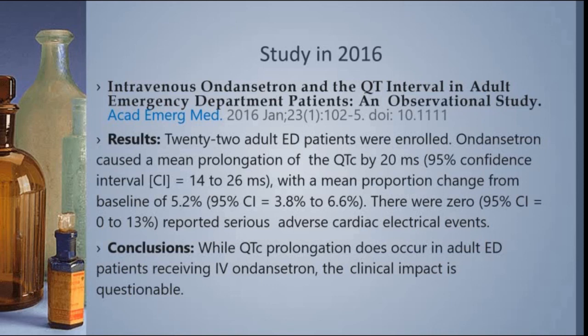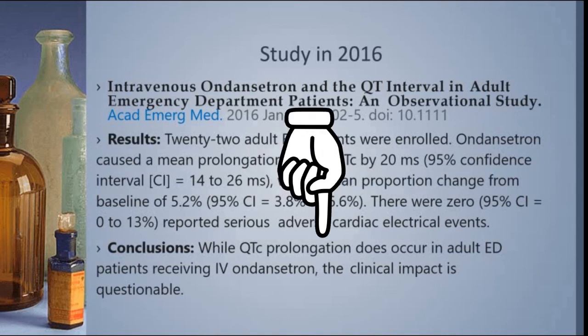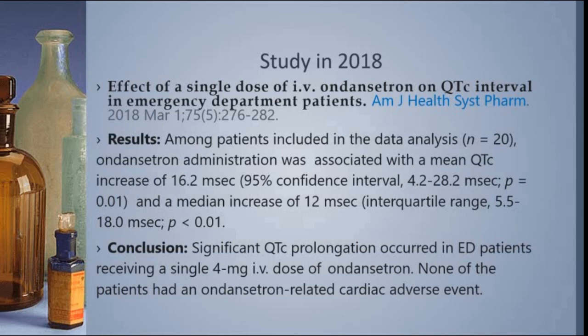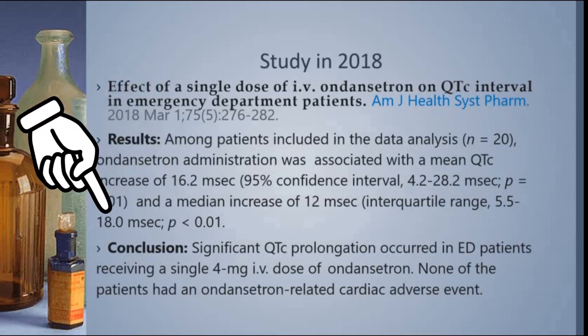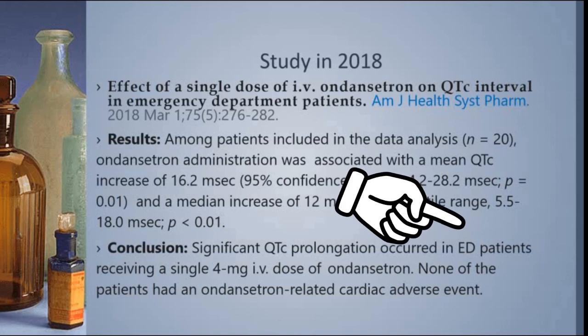In 2016, there was a study — only 22 adults, but a controlled study in the emergency department — and what they found is that giving Ondansetron adds about 20 milliseconds to the QT interval. So again, from 440 to 500, we're talking about adding 20. Their conclusion was that QT prolongation does occur after you get Ondansetron, but the clinical impact is questionable because there were no serious cardiac electrical events. Another study in 2018 found basically the same thing — about 16 to 18 milliseconds were added to the QT interval. They found statistically significant QT prolongation did occur, but none of the patients had any related adverse cardiac effects.